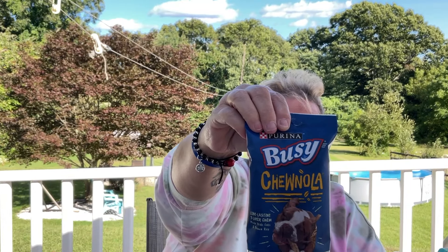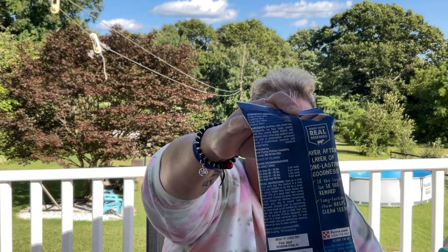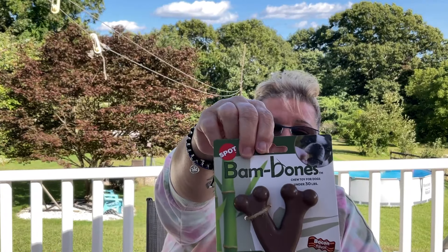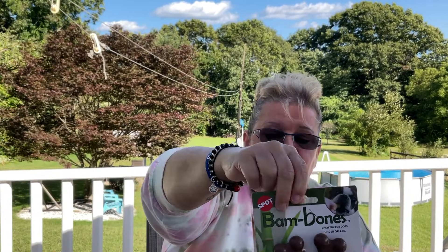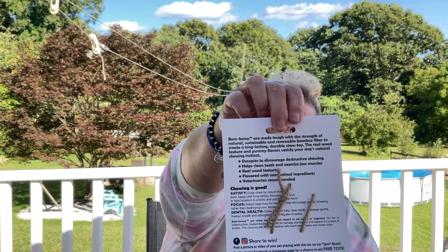This right here is a dog treat — it's rolled oats and rice. I think it would be good for my grand-dog, but I'll have to ask my stepdaughter. These are Bam Bones by Spot, for dogs 30 pounds and under, in bacon flavor. They also had chicken flavored — it's made with bamboo.